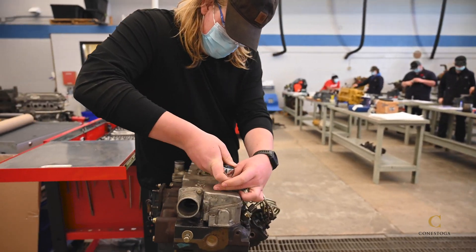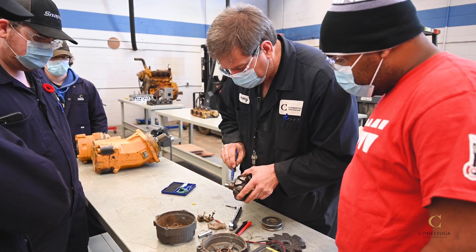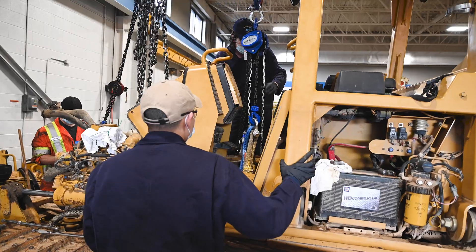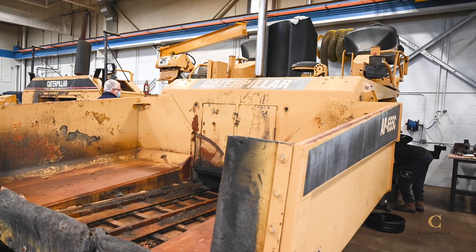If the thought of a dynamic career that offers the opportunity to work in different locations excites you, if problem solving and mechanical abilities come naturally and a challenging in-demand career just makes sense, Conestoga's Heavy Duty Equipment Program is a good fit for you.